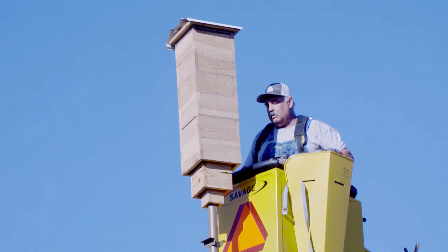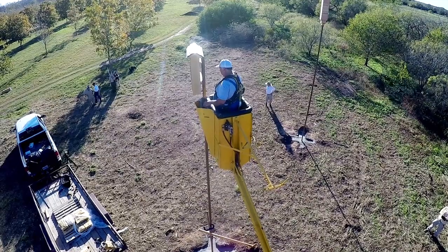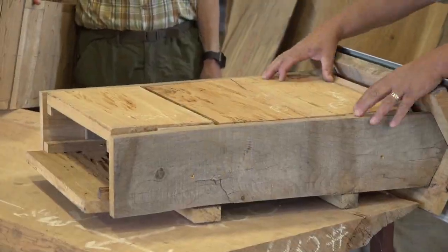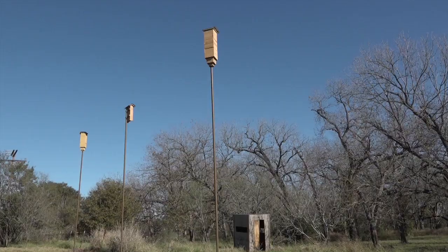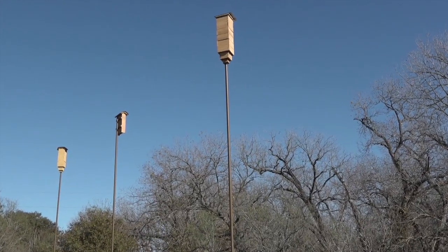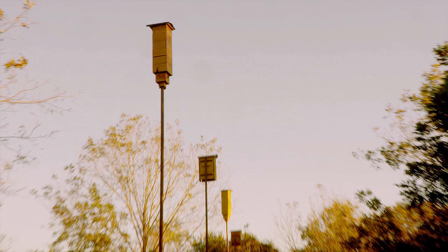That evolved into an experiment where we are putting up 16 bat houses — 8 of each of these two designs — and then beyond that, half of these boxes will be painted a color very similar to the color you have here, and the other half will be left natural. So we're testing not only locations in the orchard but bat house design and bat house finishes.